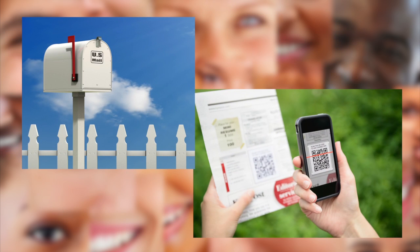Develop print materials, direct mail, QR codes, and other methods to grow your practice.